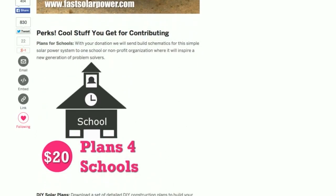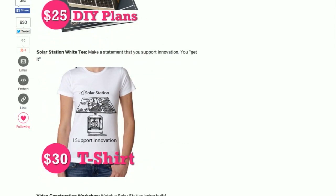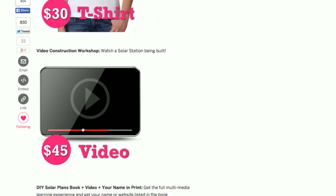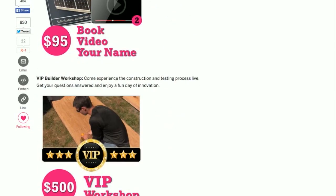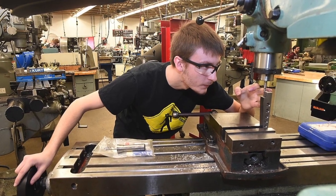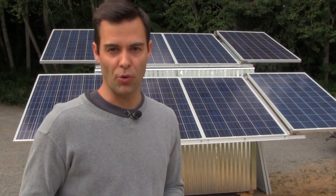We have a bunch of great perks to reward your generosity — plans, videos, workshops, and completed units. And if you can't take advantage of solar power right now for some reason, we're also giving away plans to schools. For just $20, you can help brighten young minds — or even old minds — schools, non-profits. Somewhere there's somebody who wants to learn solar power and will implement it on a more organizational level, and you can help support that.